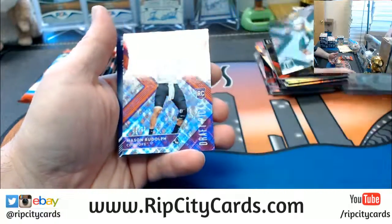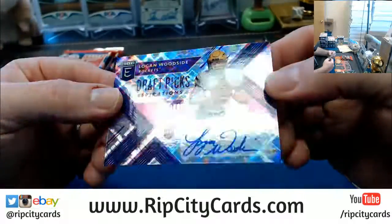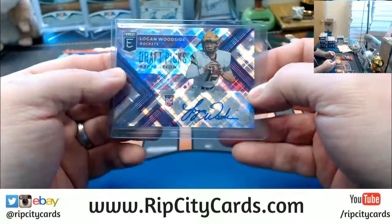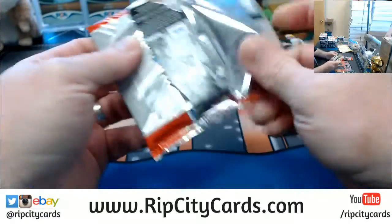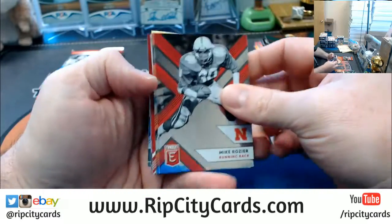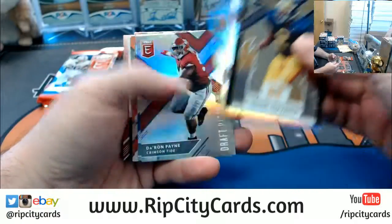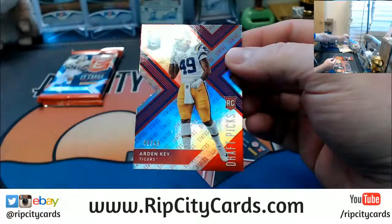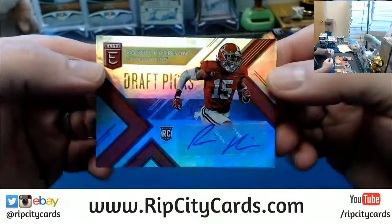More numbered. Mason Rudolph to 99. And the autographed Logan Woodside to 99 — he's been an elusive one, Ryan, he's definitely been an elusive one. I'm still sure we have a gold auto sitting in here somewhere in one of our cases. Alright, an Arden Key 249. And an autographed Alabama Crimson Tide — Ronnie Harrison. I don't know him.